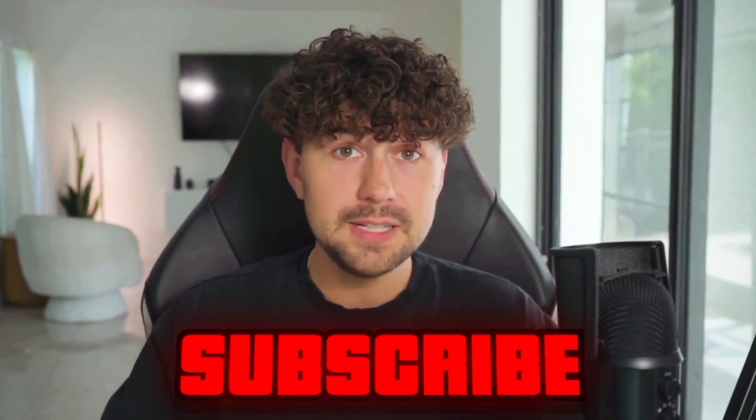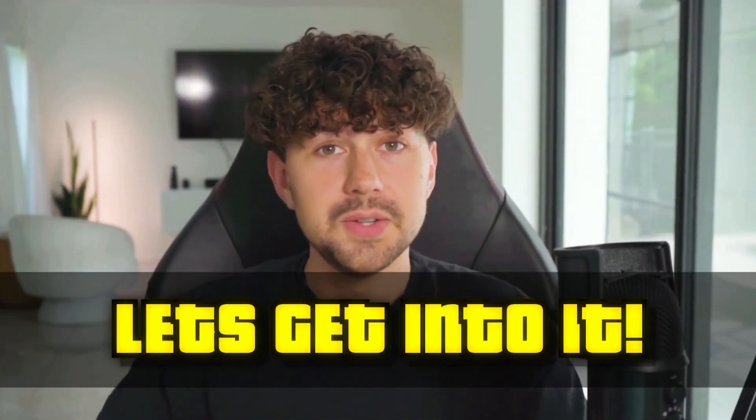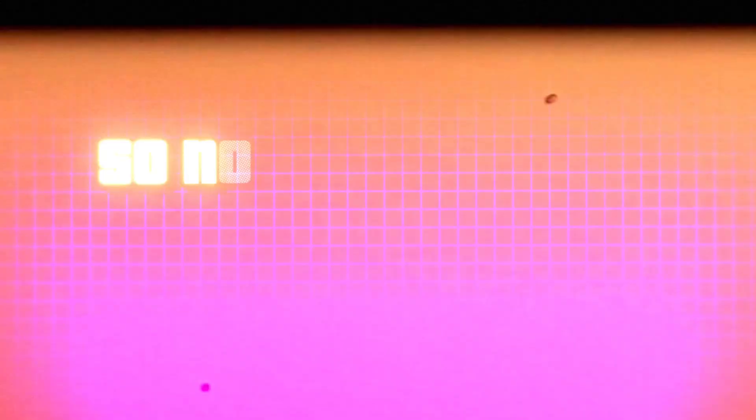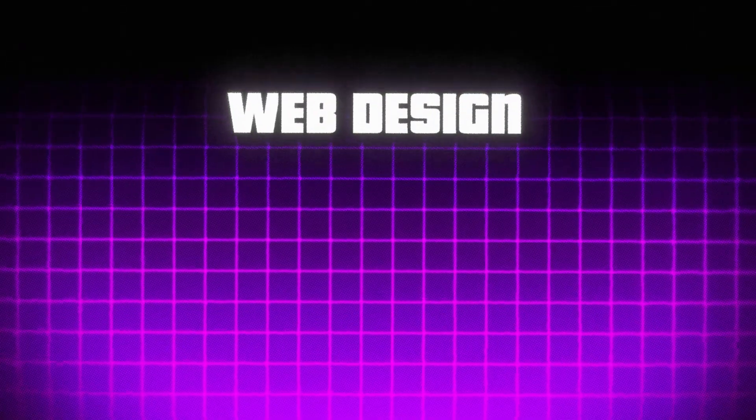AI has completely changed the way you should be dropshipping in 2024. The first tool we're going to be using is called Dropbase.ai. This is actually my tool that me and my team have been working on for over the past year. Dropbase is going to build your whole Shopify store for you in minutes — no more needing to know web design, product photography, or product copy. Dropbase does all of that for you in seconds.